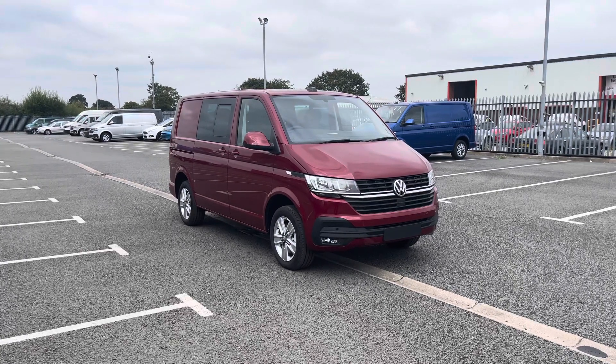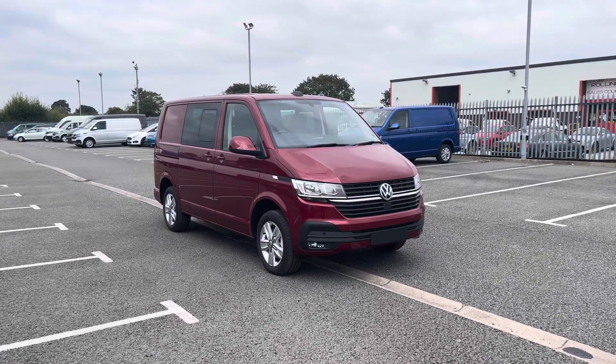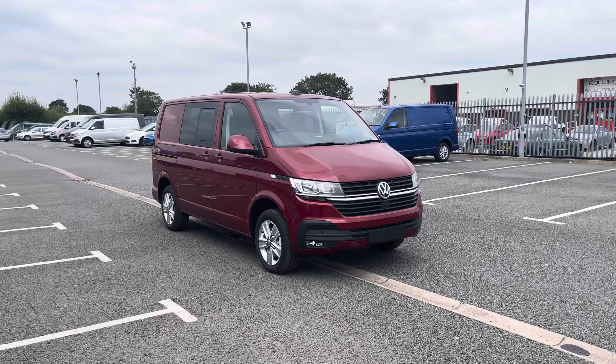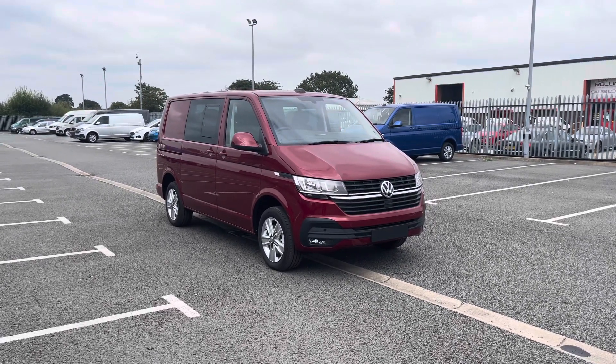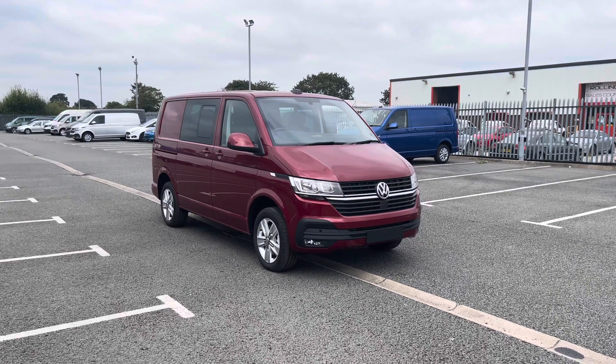Hello and welcome to a Volkswagen Van Centre in Wrexham. My name's Rhys and today I'll be showing you this Volkswagen Transporter Kombi Highline Front Wheel Drive T32, finished in Fortana Red.